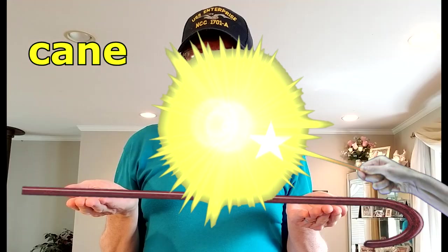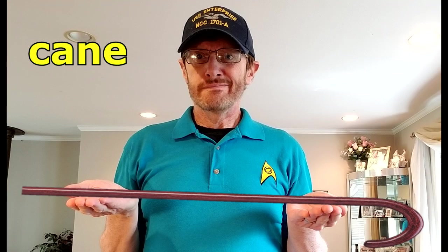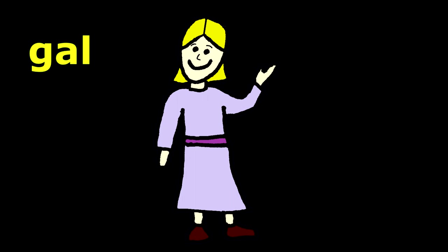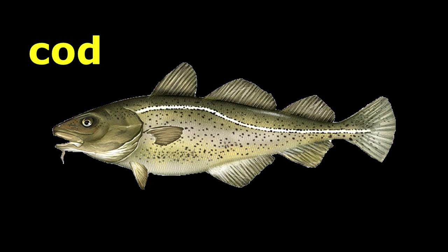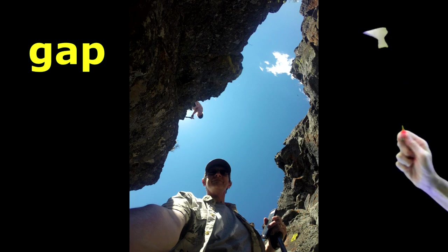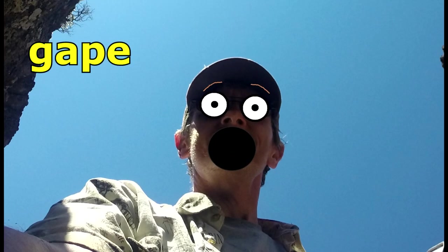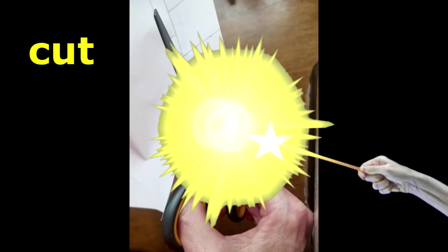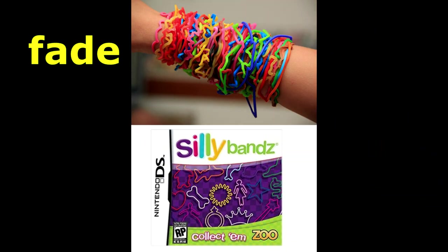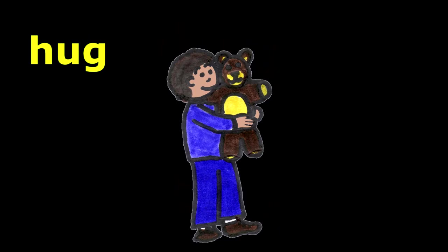Can. Cane. Cub. Cube. Dim. Dime — oh, money! Gal. Gale. Cod. Code. Gap. Gape. Cut. Cute. Fad. Fade — bye-bye! Hug.